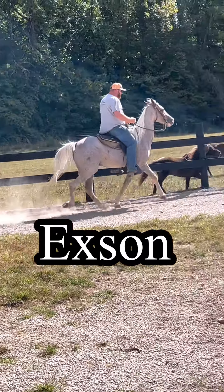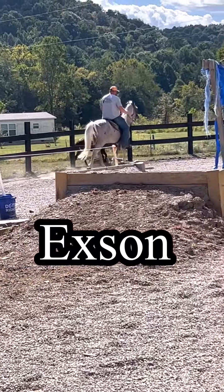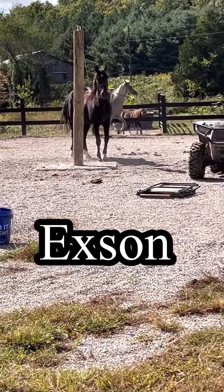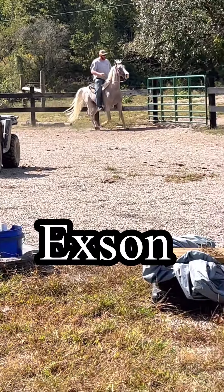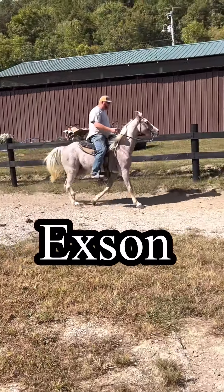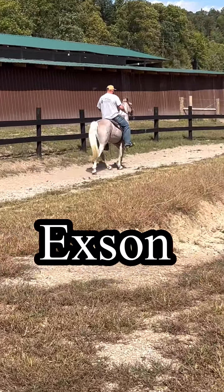Hey guys, this is Exxon. Exxon is a registered Tennessee Gelding. He's nine years old. He stands just a little over 14.3 hands tall on a keg shoe — nothing special, nothing fancy to make him gait.